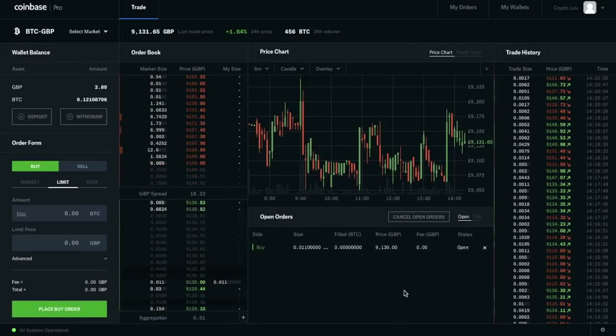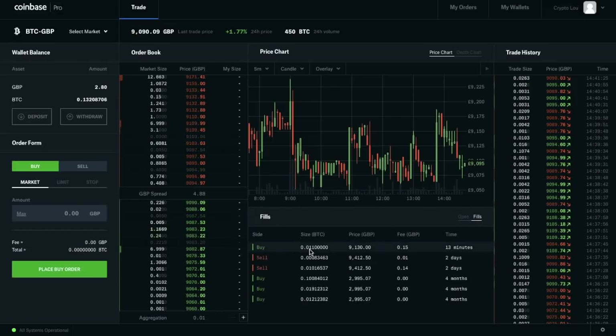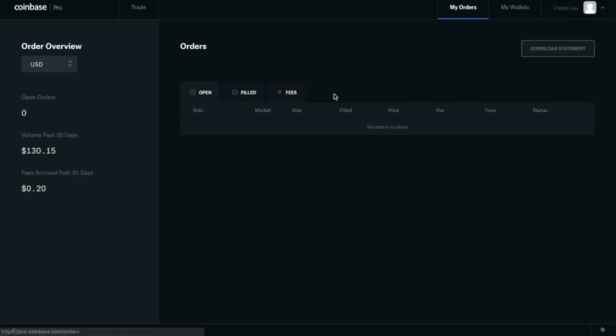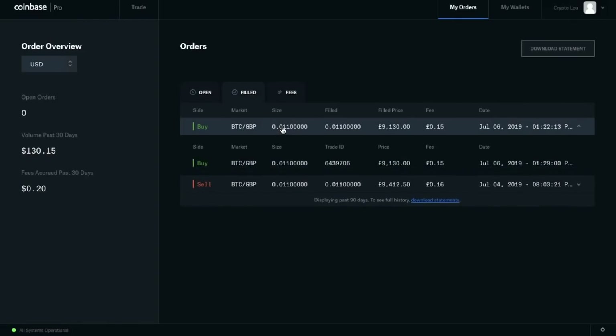Once your order has been filled, it goes from Open Orders into Fills. You can click on My Orders and go to Filled for a further breakdown of your buy order — it tells you the filled price, shows the 15 pence fee, and gives you the date and other information.